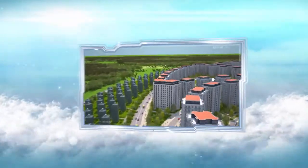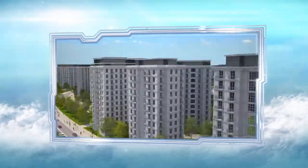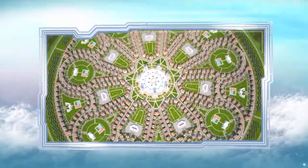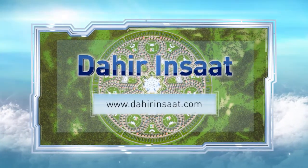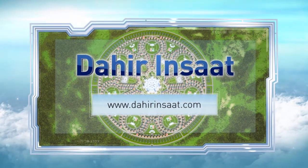It sounds implausible today, but the possibility of sending and receiving parcels without leaving your own home will be an integral part of a comfortable life in the towns of the future. Find out more about automated underground delivery technology at dahirinsaat.com.